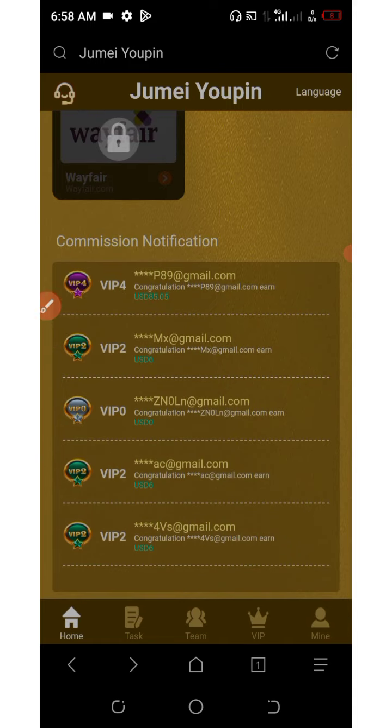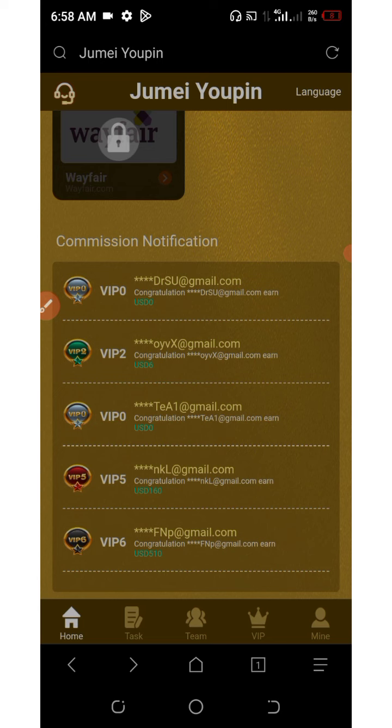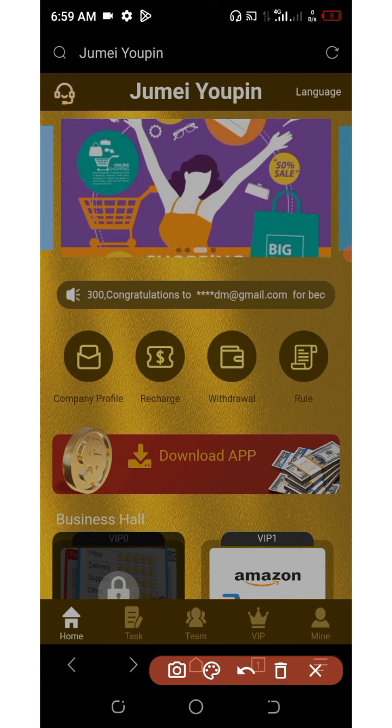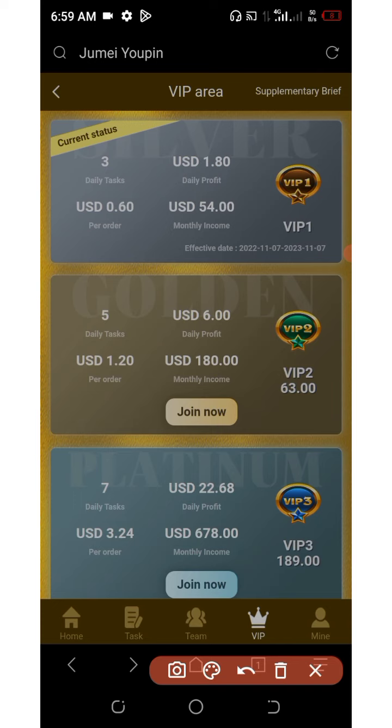You can see a lot of people are earning from this platform across the VIPs. Before you go into the deposit section, I would like to show you the VIP plans on this platform. If you click on the VIP below the screen, you're going to see all the VIP plans — they have up to eight VIPs. On VIP one, you just need $23 to start earning. Each day you have three tasks to complete, and each order you grab or submit earns you $0.60, giving you a daily profit of $1.80 and monthly earnings of $54.